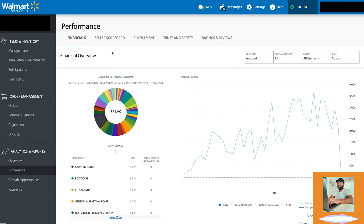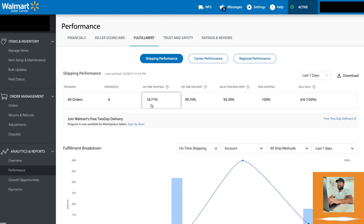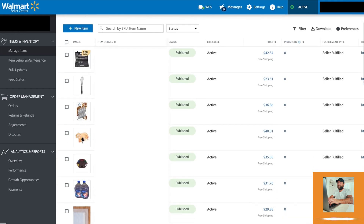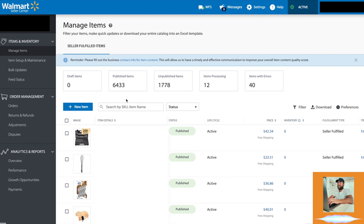So now let's go over here to the fulfillment side of things. You can see that our on-time delivery is 99.7% — this is very, very important. Walmart wants to see that your products are arriving on time to the customer. When we go to the items that are listed on the store, you can see that we have thousands of items listed on this store in a short amount of time.